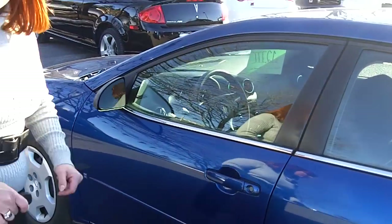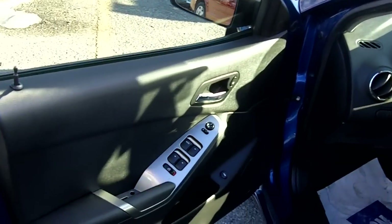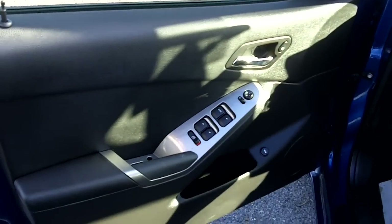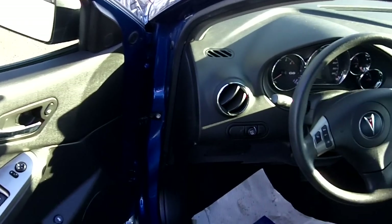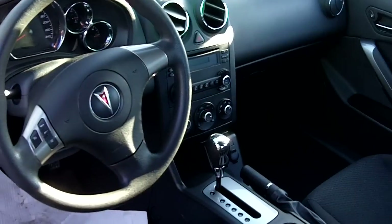It's a sedan version, five-passenger, with lots of really nice equipment inside as well. Power windows, power door locks, power mirrors, remote keyless entry, cruise control — it's all part of the package. Air conditioning is standard as well, along with an AM/FM CD player.